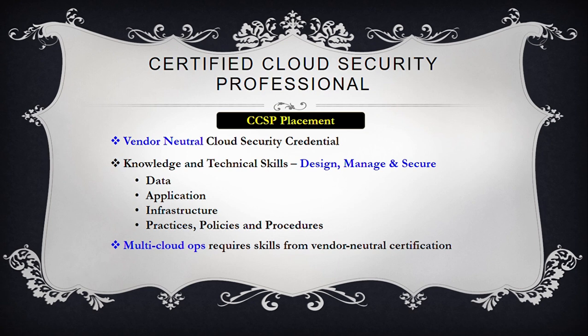Furthermore, cyber threats continue to make daily headlines. Therefore, the need for cloud security experts is at an all-time high, yet the required talent is scarce. That's where CCSP from ISC2 comes in to help fill the gap in cloud security.